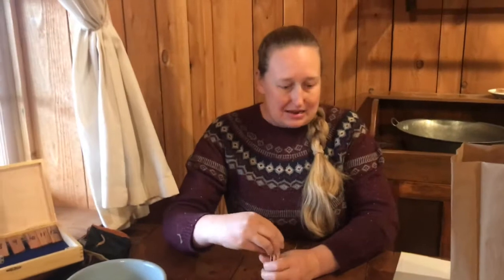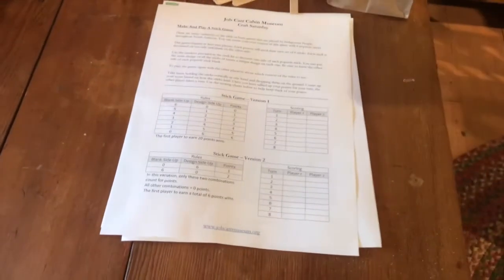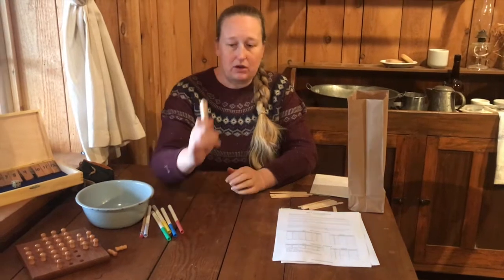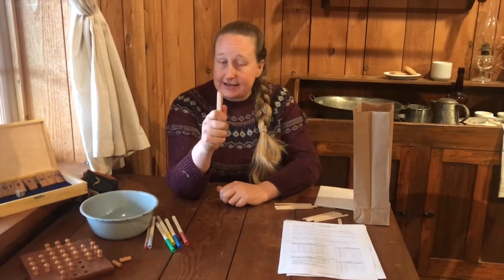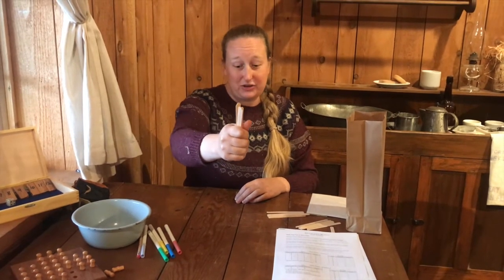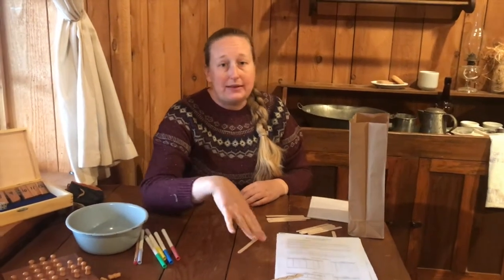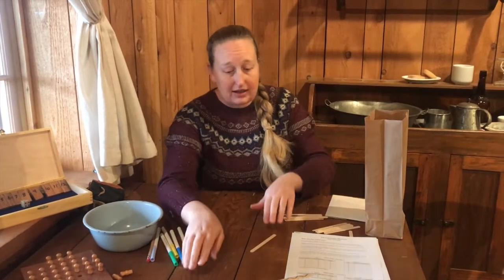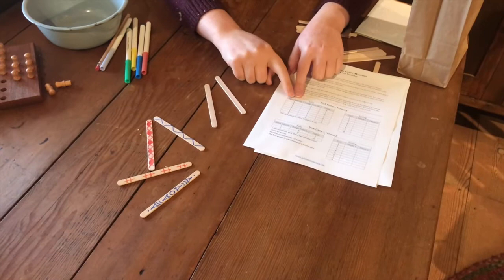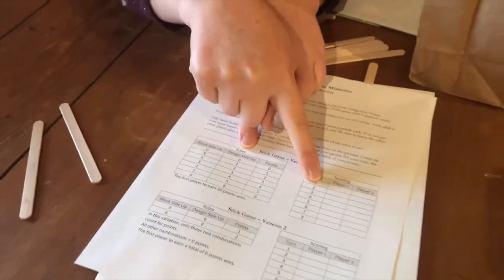To play the game, we've included a scoring card with two different versions of the rules, so you'll need to agree with the other player on which version to use — there's an easy version or a harder version. For the easy version, hold your six sticks in your hand about this far above your playing surface and drop them. You count how many are face up and how many have their blank side up, and your points are based on that. For example: two blank side up and four design side up gives a total of four points for that round. You keep going until one of you reaches 20 points.